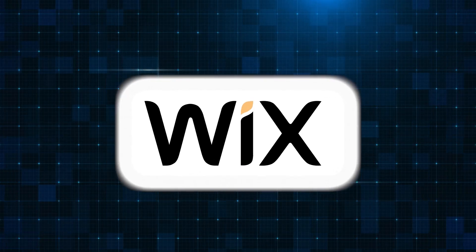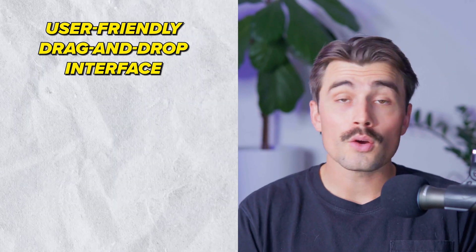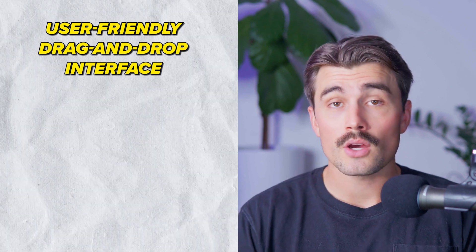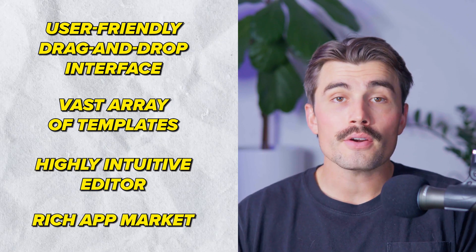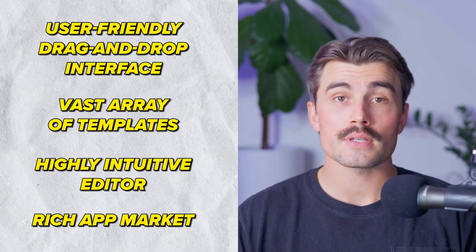First let's talk about Wix. Wix is known for its user-friendly drag and drop interface, making it a really good choice for beginners. It allows users to create visually stunning websites without any coding knowledge. With Wix, you get a wide array of templates, a very intuitive editor, and a very rich app marketplace to add functionality to your site.